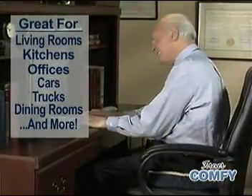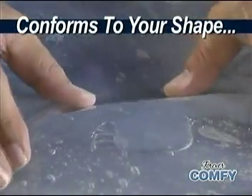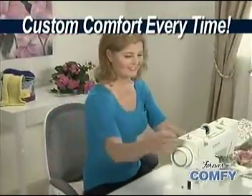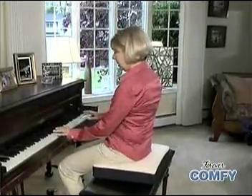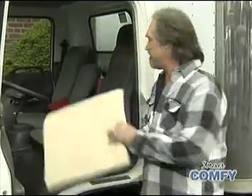Work more without making your back sore. Watch TV for hours in carefree comfort. Forever Comfy instantly conforms to your unique shape for customized comfort every time you sit down, giving you the ultimate in comfort and support for your back and bottom. I drive this truck for hours at a time, and trust me, these seats are hard as a rock. Since I started using Forever Comfy, my back feels good and my bottom feels good.